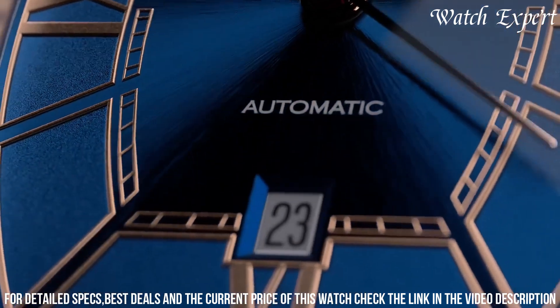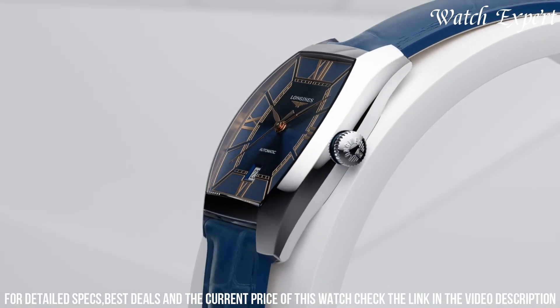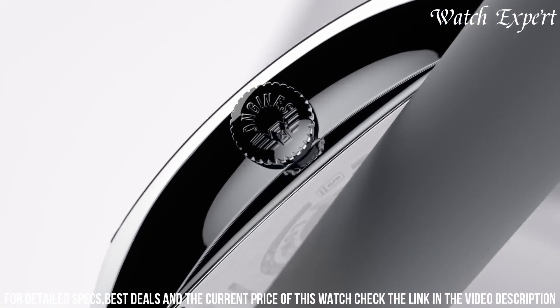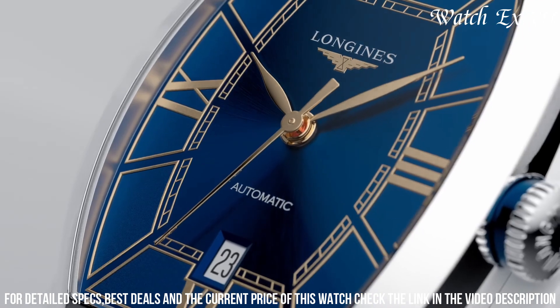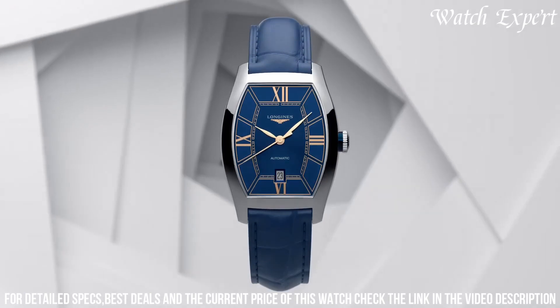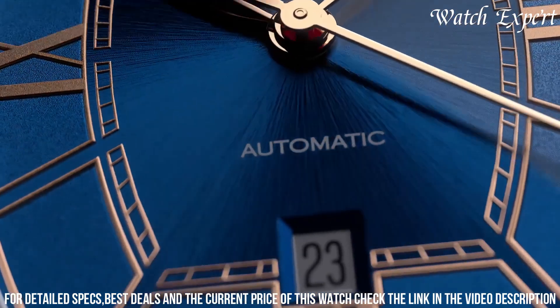Longines' dedication to excellence is evident in every detail, reflecting their legacy of horological mastery. The Longines Men's Watches Evidenza L2.642.473.4-3 is a statement of grace and enduring quality, encapsulating the spirit of Longines tradition and innovation in precision watchmaking.